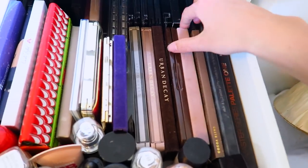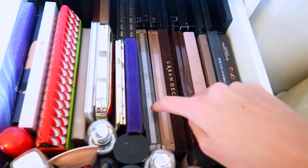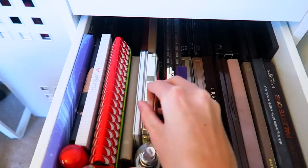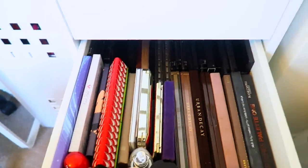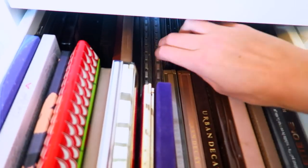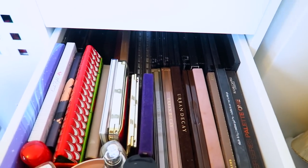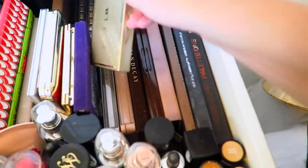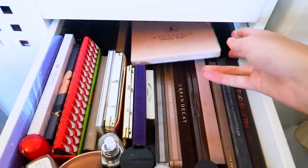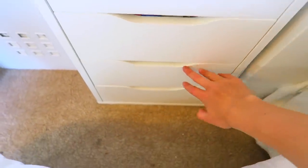In here I've got: Blank Canvas, the Anastasia Modern Renaissance, the Chocolate Bar palette, three Urban Decay palettes, the Jaclyn Hill face palette, Steal the Light, the Carly Bible palette, and Chloe Morello's palette. At the back are palettes I don't use as much — some from MUA — and my Anastasia glow kit which doesn't fit anywhere so it just gets chucked on top.